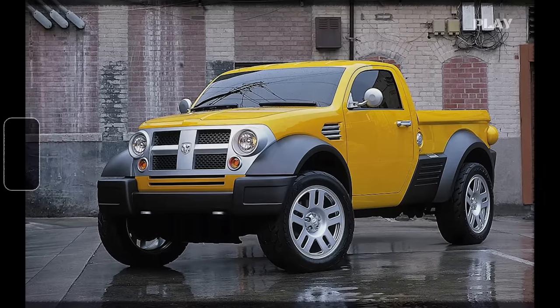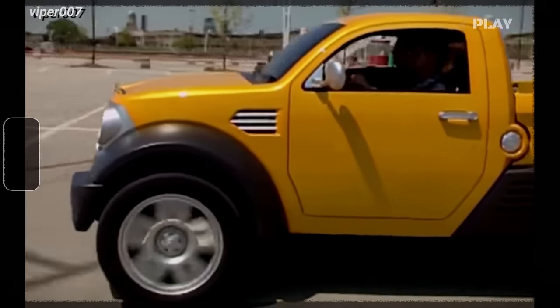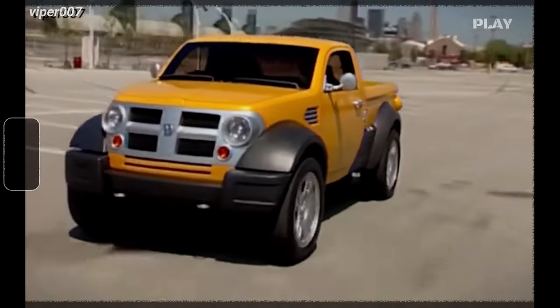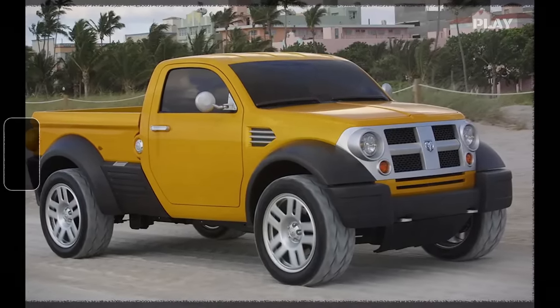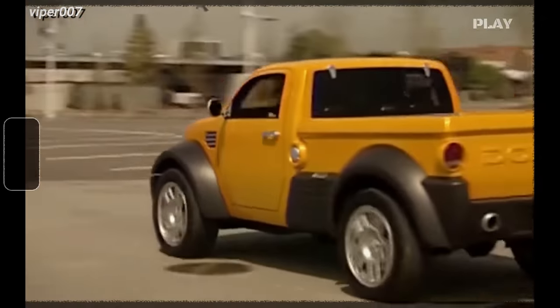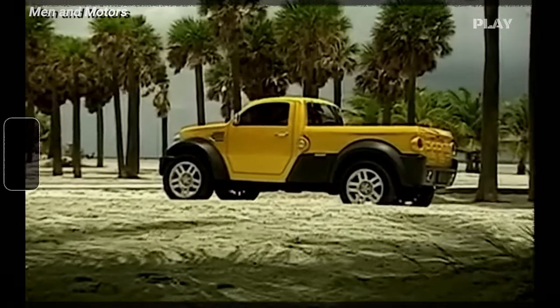Design-wise, it had some neat features like storage lockers on the side made of plastic, old-school fuel caps that screw off, and big 20-inch steel wheels that just scream tough. Even though Dodge never actually sold the M80, it's still pretty cool to think about what could have been. It had a unique look and feel that would have been perfect for folks wanting a smaller truck that's easy on the wallet, but still has some personality and practicality to it.